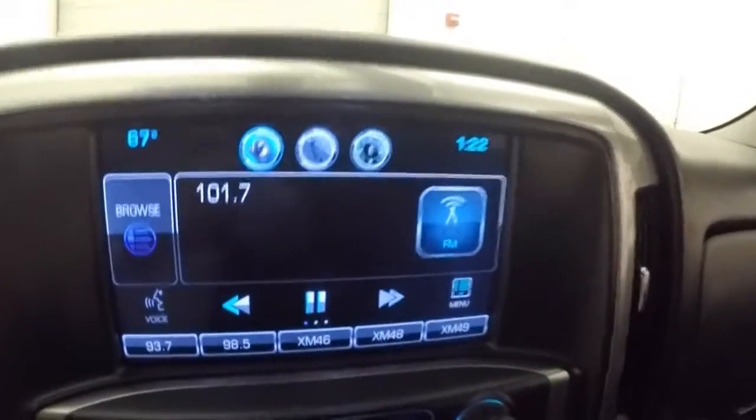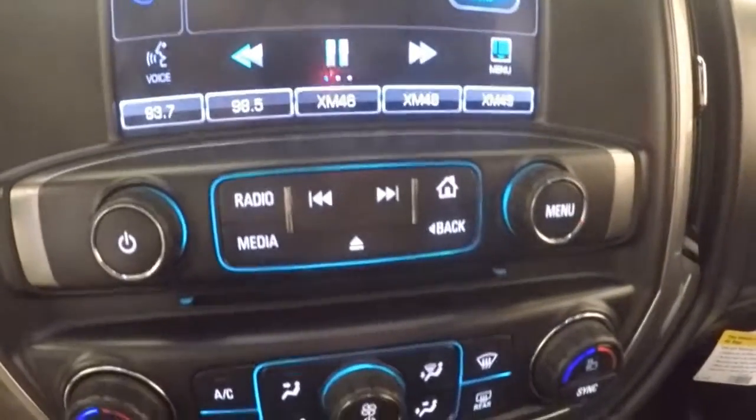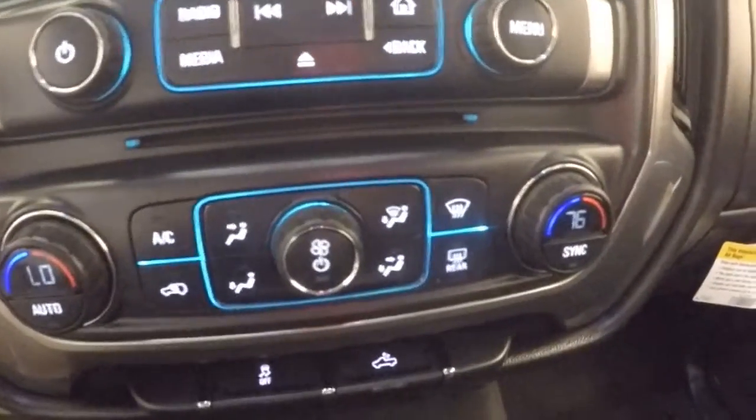Touch screen display, back up camera, stereo controls, and dual climate control.